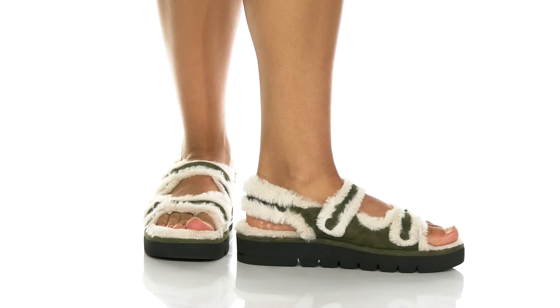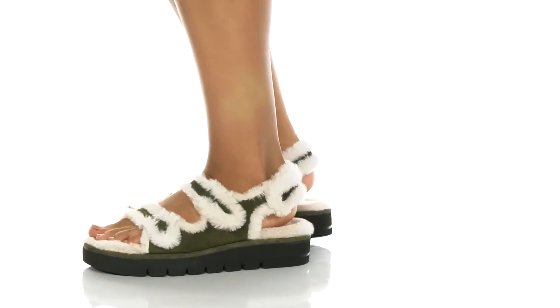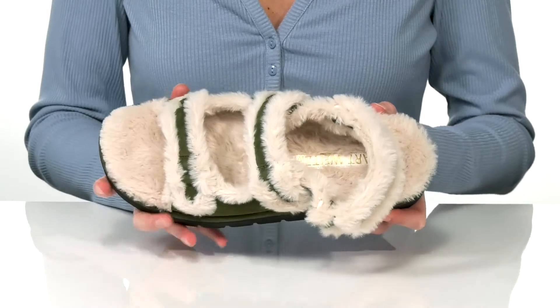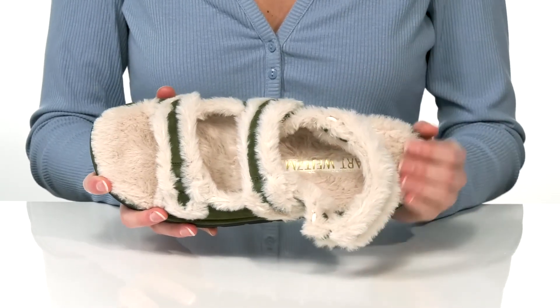These trendy sandals will freshen up your fall wardrobe. The upper is made of a soft suede and they come in a couple of different colors. The pair we're checking out is the hunter green. The faux fur trim on the straps is the same material that lines the inside — it's going to feel so warm and fluffy against your skin.